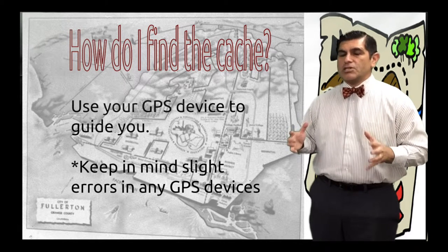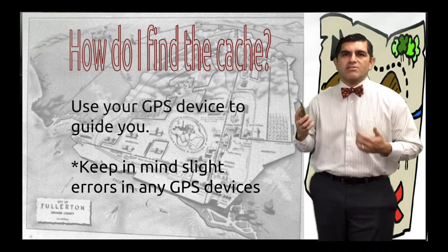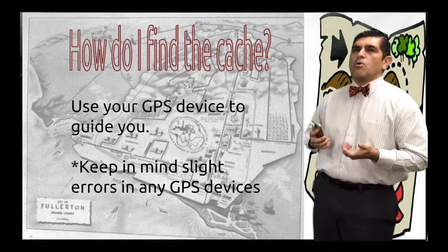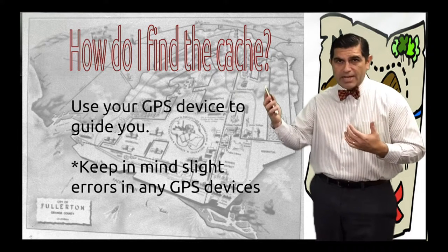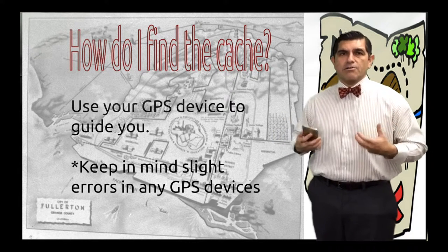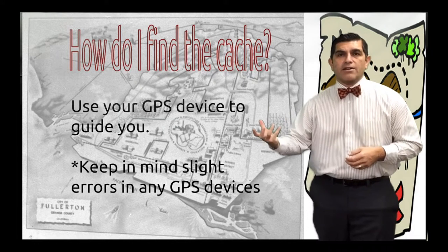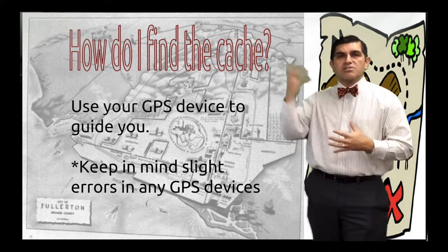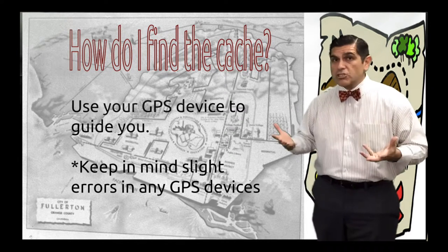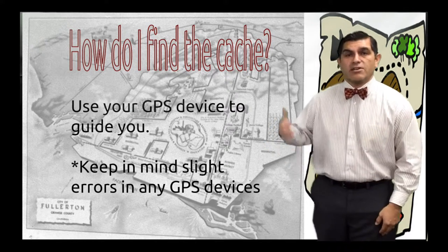So what do you need to actually geocache? You basically need a GPS system — something that has GPS on it. You can use an app on a mobile phone, as long as it has data. Or you can use a dedicated GPS tracker that uses satellites to track longitude and latitude. Registering at geocaching.com is also recommended so you can access geocaches out in the world.